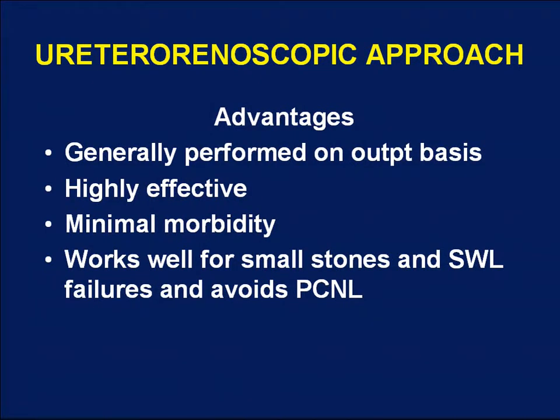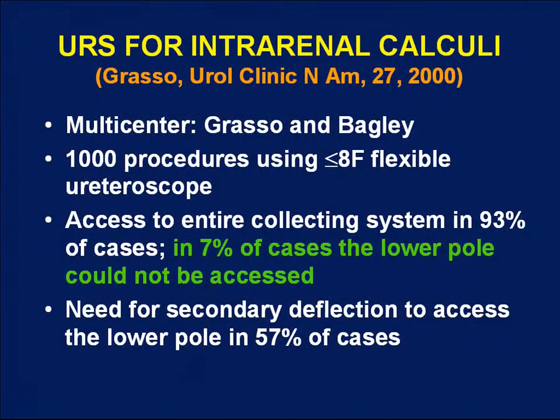Ureteroscopy has now been added into the mix for lower pole stone management. The advantages include outpatient basis, high effectiveness, minimal morbidity, and the ability to avoid the morbidity of a percutaneous approach. Significant advances in ureteroscopy technology and technique now require its inclusion in our treatment algorithm. Mike Grasso and Bagley reported the largest ureteroscopic series using small-caliber flexible ureteroscopes in 100 procedures. They found that in 93% of cases they could access all locations in the kidney, but in 7% they could not — and in all those cases, the inaccessible location was the lower pole. Secondary deflection was required to access the lower pole in about 57% of cases.